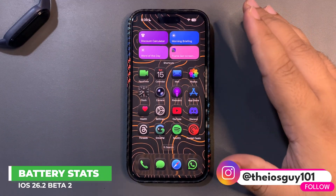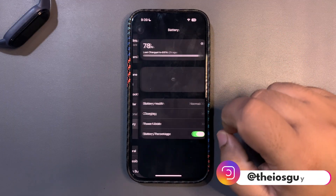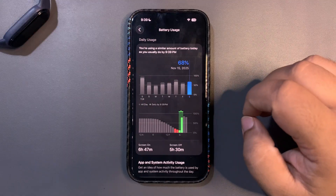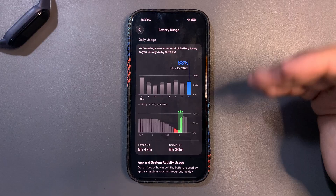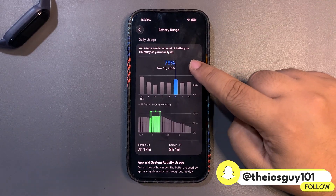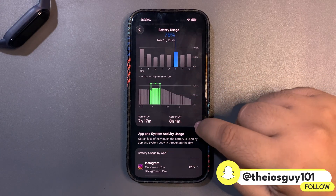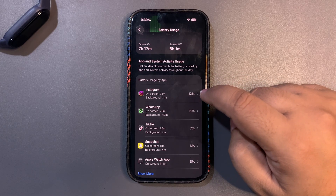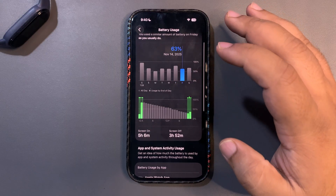I'll go into Settings and then into the Battery section to check the stats. Here is the battery life for iOS 26.2 beta 2. As you can see, I used around 79% of my device and against that I got 7 hours and 17 minutes of screen-on time — a really good result. I used different apps like Instagram, WhatsApp, TikTok, and Snapchat.